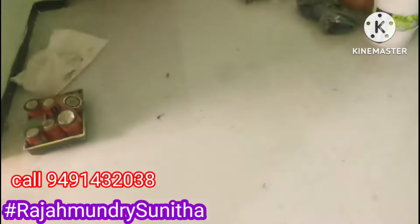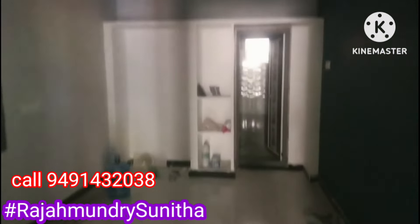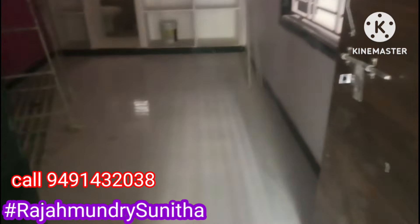The property details are available on our website. We will promote this property. Please like, share and subscribe to Rajamandri Sunita.